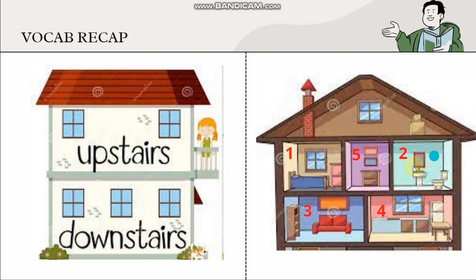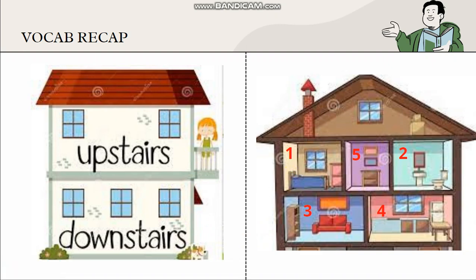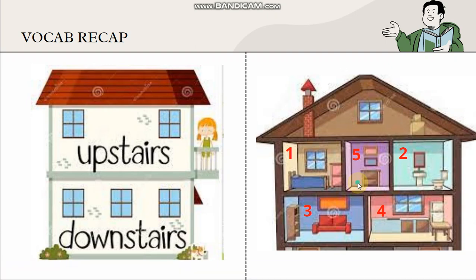Vocab recap. Look at the picture on the left. This one is upstairs and downstairs. Upstairs means tingkat atas and downstairs means tingkat bawah. Now look at the brown house here. This is my house. Number one — what room is this? Number one is bedroom. Number two is bathroom. Number three is living room. And number four is kitchen. Number five is a hall.